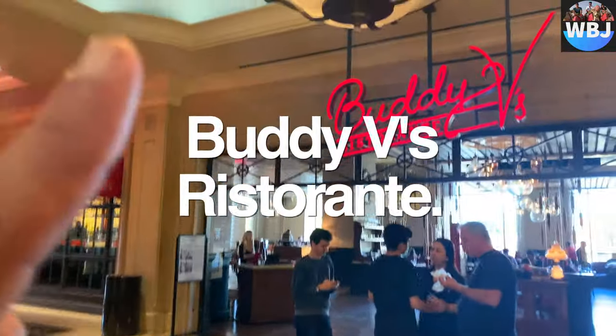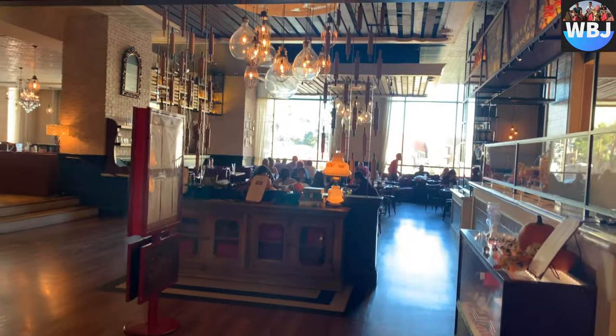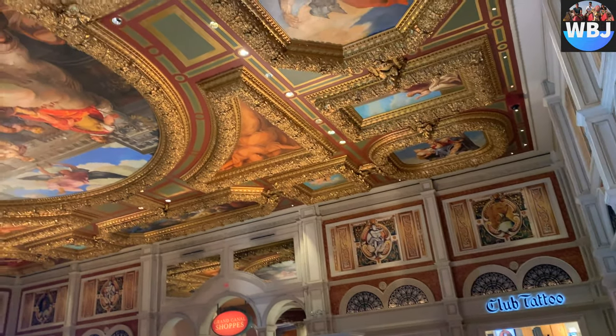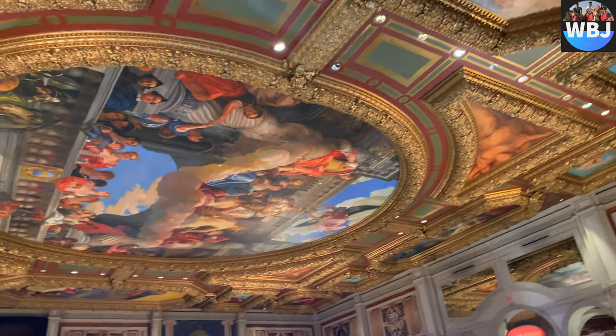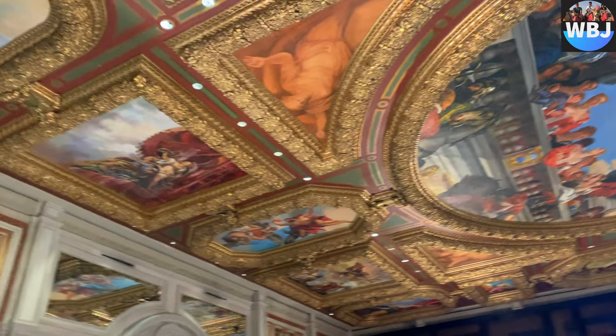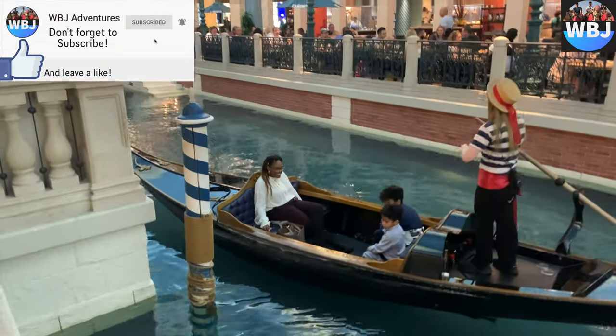Right in front of it there's Buddy Valastro's restaurant, which is called Buddy V's Restaurante. Anyway, this is going to be a short review about the resort itself — you have to go there to check it out by yourself, it's very worth it. Thank you guys so much for watching, don't forget to subscribe, leave a like and a comment, and I'll see you on the next hotel review.